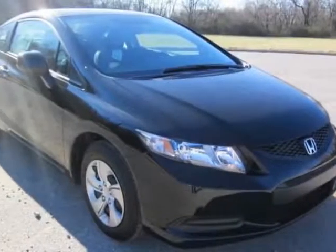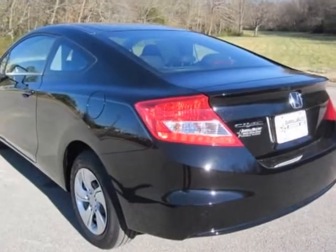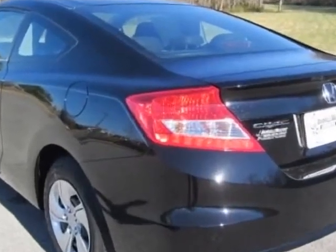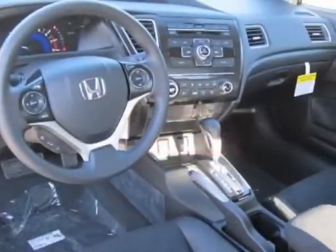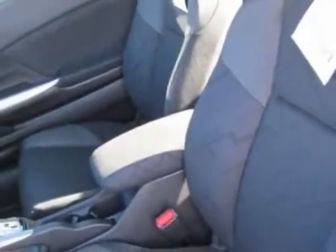Take a look at this new 2013 Honda Civic Coupe. For your protection, this vehicle has a full factory warranty. This Civic Coupe boasts a 1.8 liter engine and has a 5-speed automatic transmission.